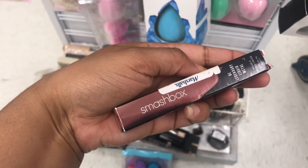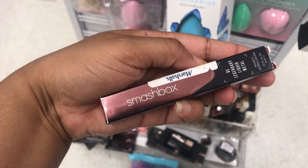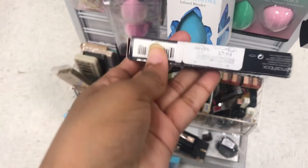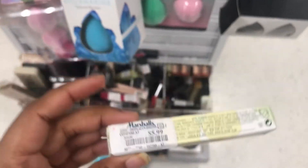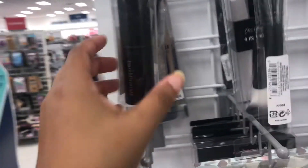This is Smashbox Legendary Liquid Metal — this is a liquid metal and it's $7.99. Clinique Lash Power Mascara is $5.99. A lot of brushes up here — I find Bare Minerals brushes and a Wet 'n' Wild brush.